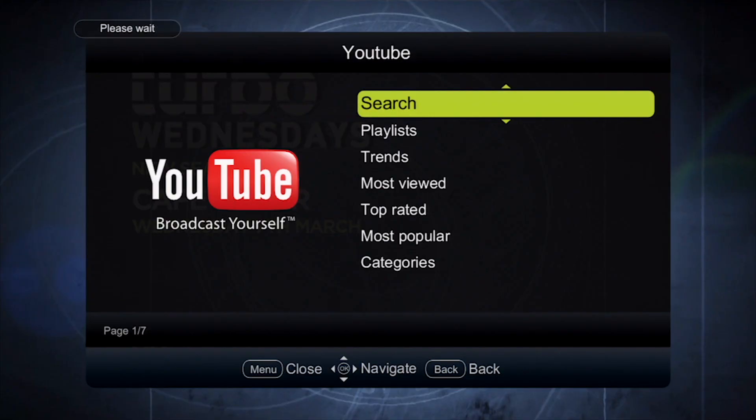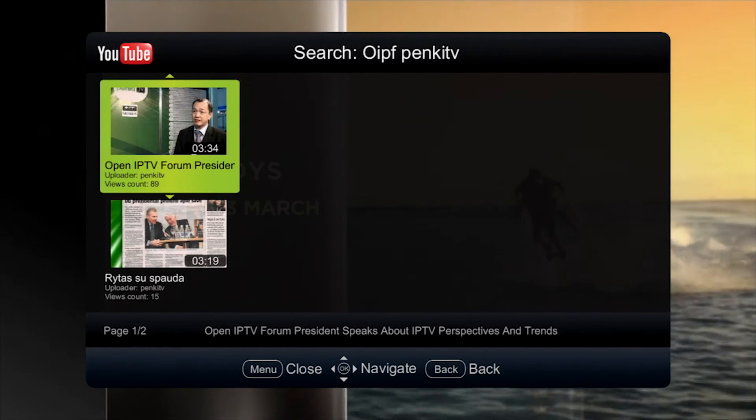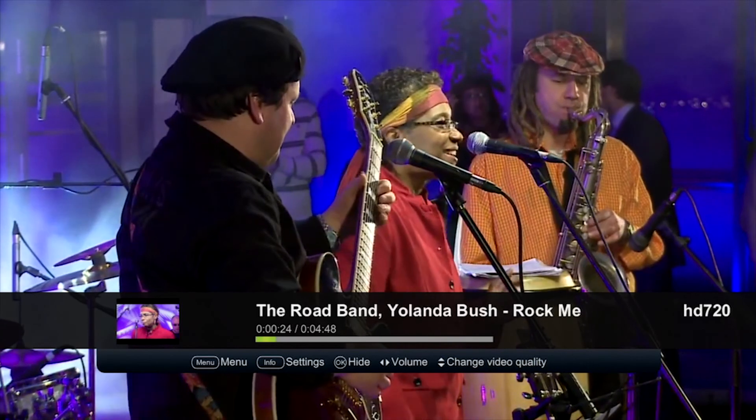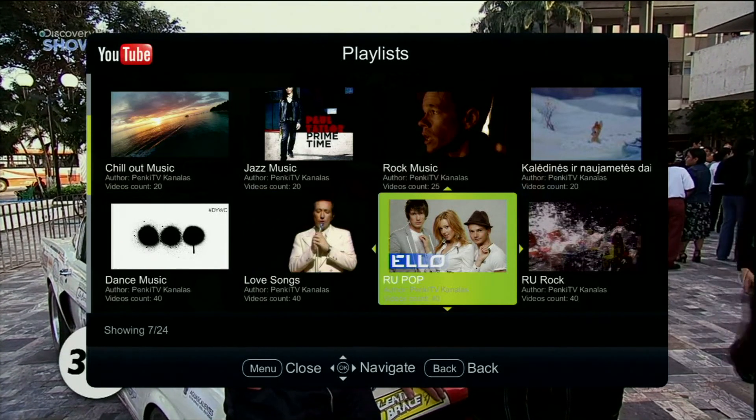Go to YouTube and find any video you want. You can search by keywords or categories, view most popular videos, change the quality of the video, and go to highly recommended videos. Watch your favorite YouTube channel or choose from various customized playlists.